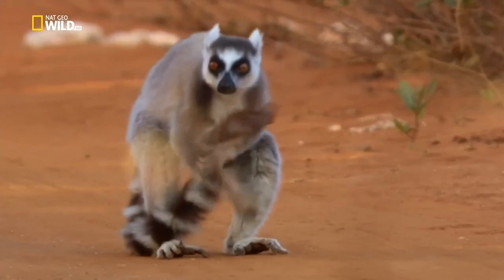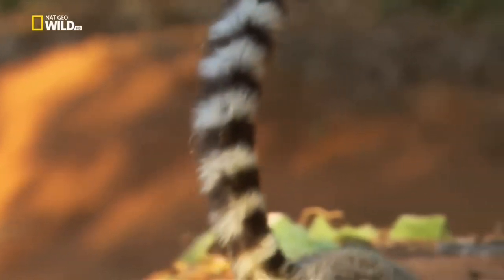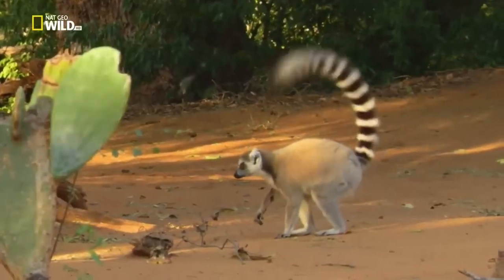Males can also rub their tails against scent glands on their wrists and shoulders in the presence of a rival. The opponent defends itself with a sharp smell, and the winner is the one that smells worse.